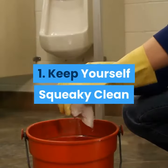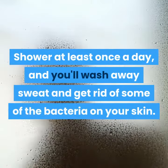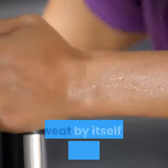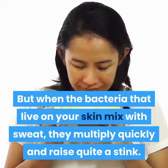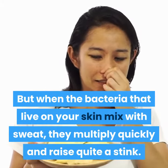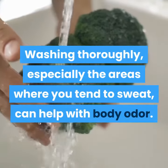1. Keep yourself squeaky clean. Shower at least once a day, and you'll wash away sweat and get rid of some of the bacteria on your skin. Sweat by itself is basically odorless. But when the bacteria that live on your skin mix with sweat, they multiply quickly and raise quite a stink. Washing thoroughly, especially the areas where you tend to sweat, can help with body odor.